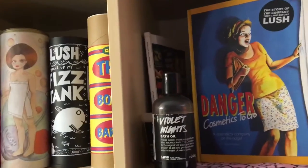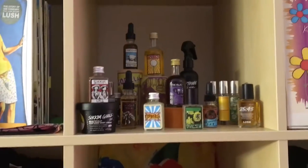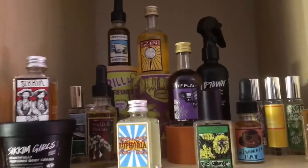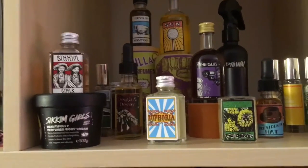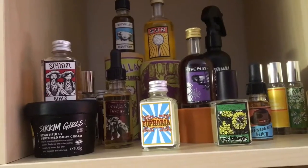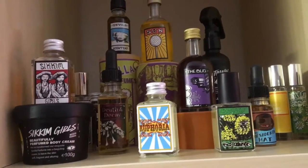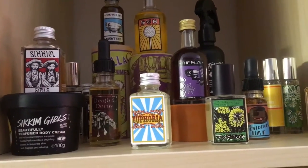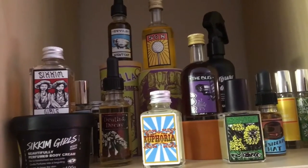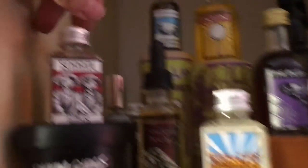We did the top and the first three cubbies in the previous video, so now I'm moving over to the cubby with my Lush Gorilla Perfumes. The Lush owner Mark Constantine and his sons Simon and Jack are perfumers, and they've come out with what they call their Gorilla Perfumes — really complex and interesting fragrances.